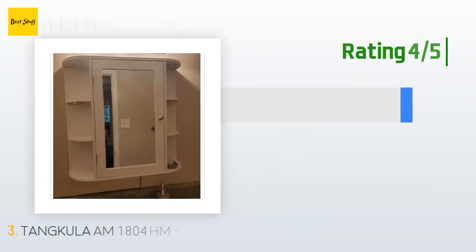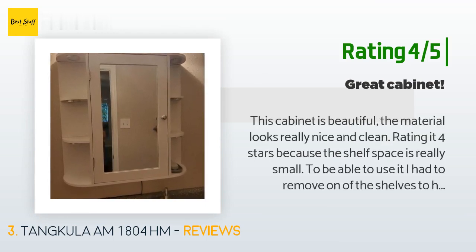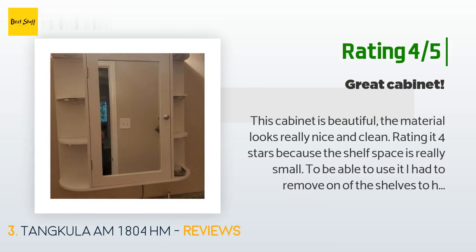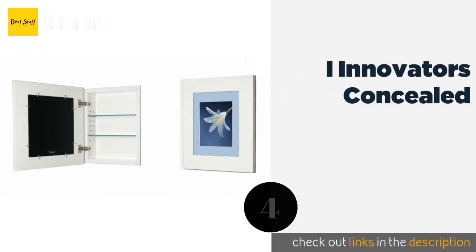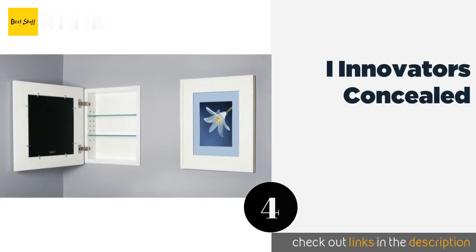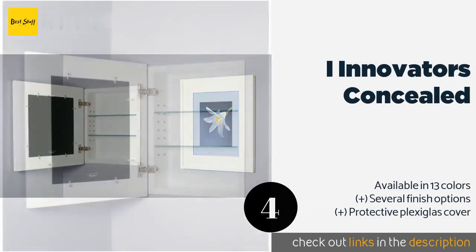Another happy customer said the cabinet is beautiful and the material looks really nice and clean. They rated it four stars because the shelf space is really small — to use it they had to remove one of the shelves to have double height in at least one section. Other than that, they called it a really awesome product.